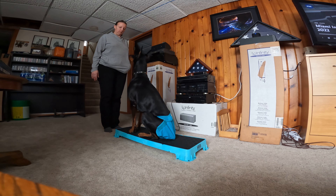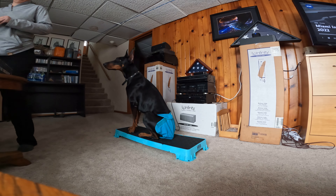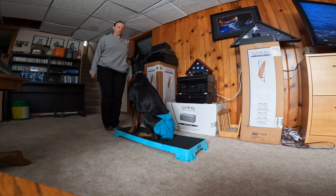Welcome to the Discover Boating Miami International Boat Show, presented by Lexus. They were kind enough to loan me this LX 600 for the week. It is the largest and most luxurious SUV made by Lexus.